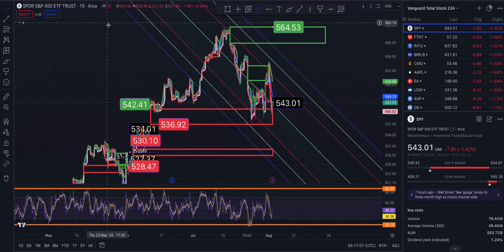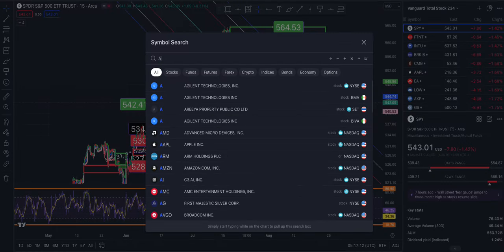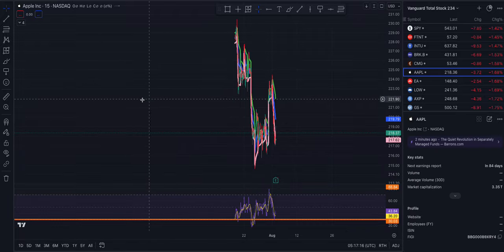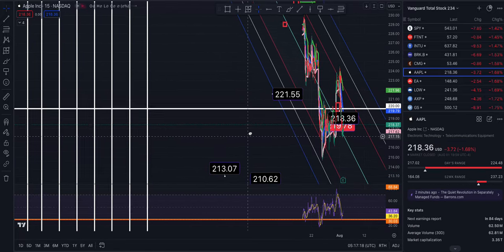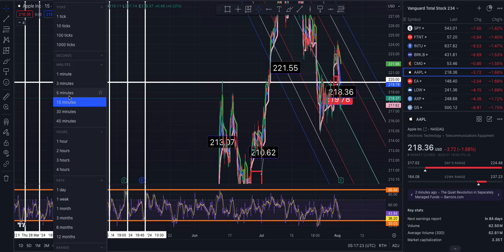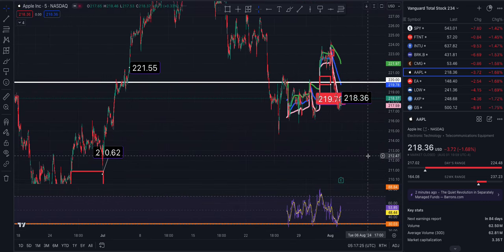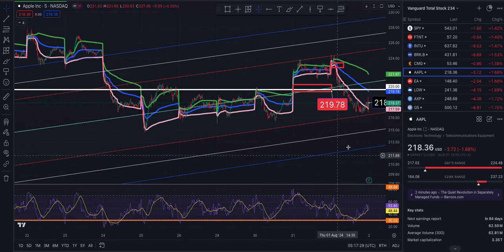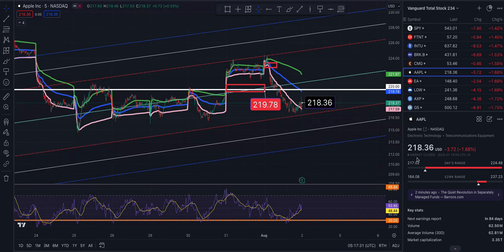Moving on to Apple — they reported earnings on Thursday. This is on the 15-minute chart, so let me flip this over to the five-minute. We ended the day at 218.36, down 1.68%.